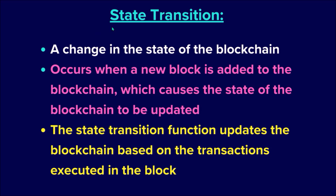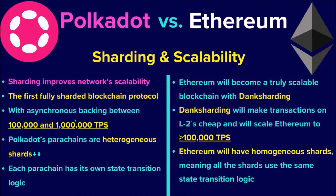So let's explain what a state transition is. It is a change in the state of the blockchain. It occurs when a new block is added to the blockchain, which causes the state of the blockchain to be updated. The state transition function updates the blockchain based on the transactions executed in the block. With asynchronous backing, Polkadot will reach TPS between 100,000 to 1 million.